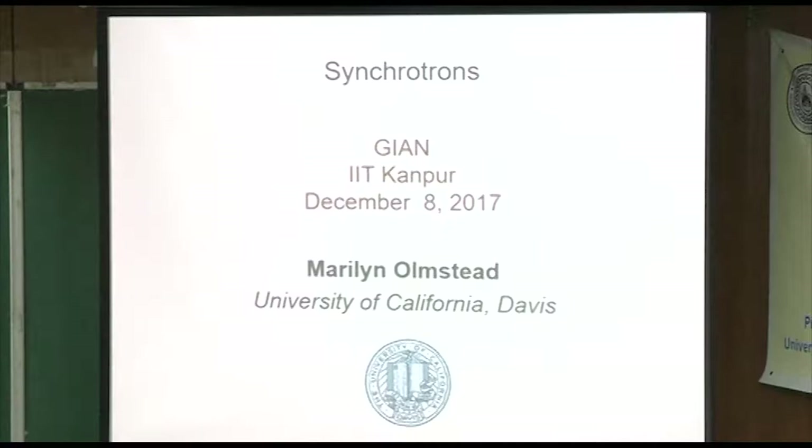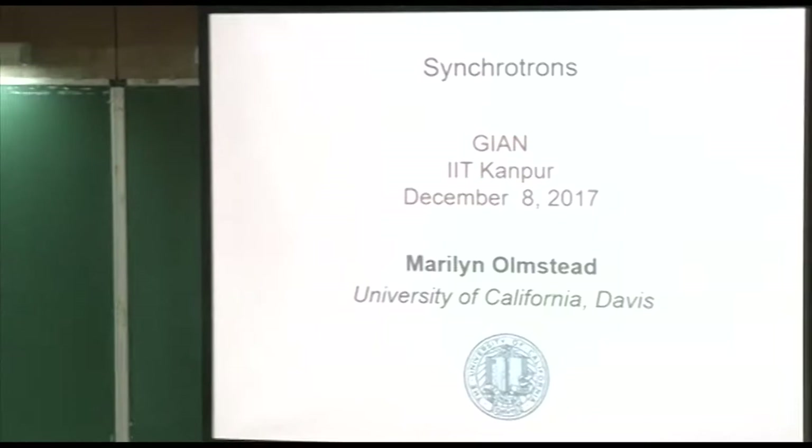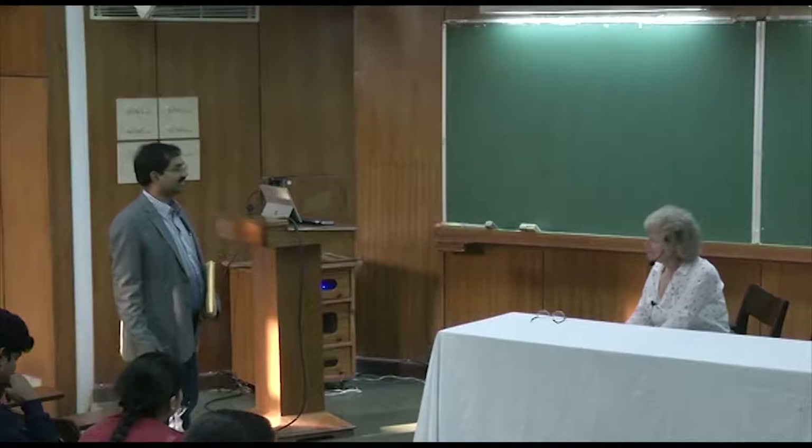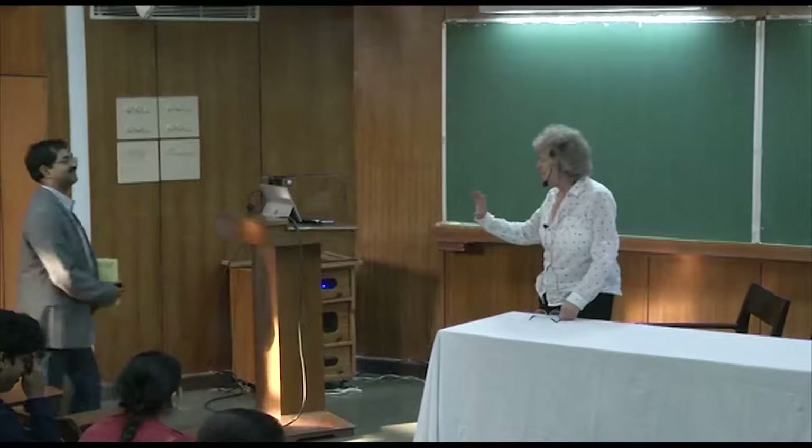Thank you everything. On behalf of the students and on behalf of my department and institute, I really thank you for everything. You have come from a long distance and you spend a lot of time here, and I don't know how you enjoy here. My pleasure. I think that this is a good institution. I think you have great students here. Thank you.